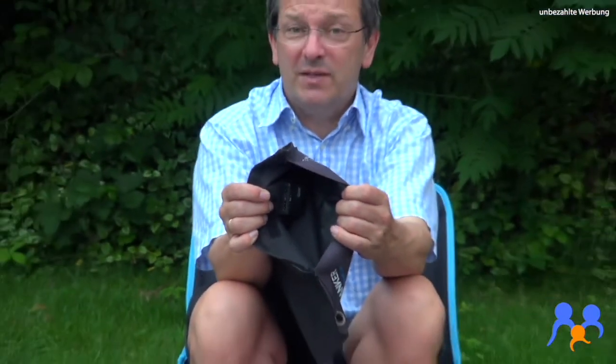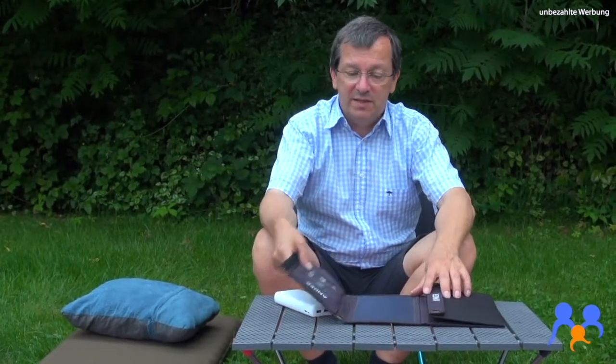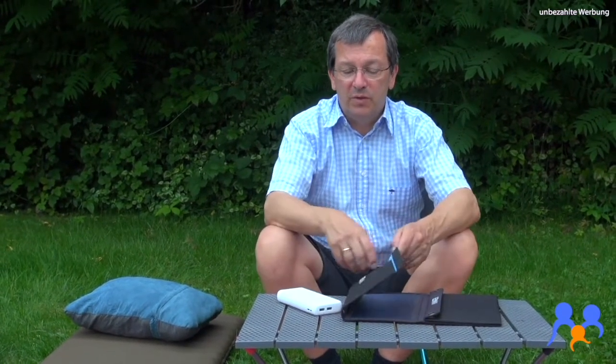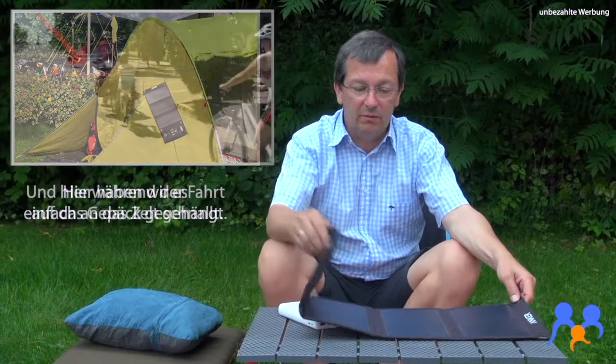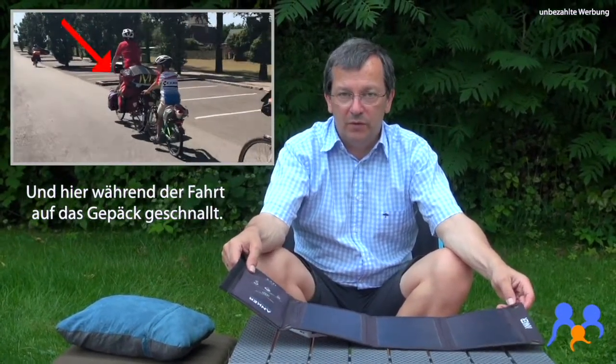Das ist erstaunlicherweise doch mühsam. Es empfiehlt sich wirklich, wenn man das auf diese Art und Weise machen möchte, sich vorher zu erkundigen, wie viel Leistung so ein Teil hat. Es lohnt sich auch, ein bisschen mehr Geld auszugeben und Erfahrungsberichte von anderen zu lesen. Die Dinger sind nicht ganz billig, wenn sie wirklich gut funktionieren und ausreichend Strom liefern sollen. Von der Handhabung her super, überhaupt robust – ans Zelt kann man sie gut hängen. Aber es braucht Zeit, bis so ein Akku einfach voll ist.